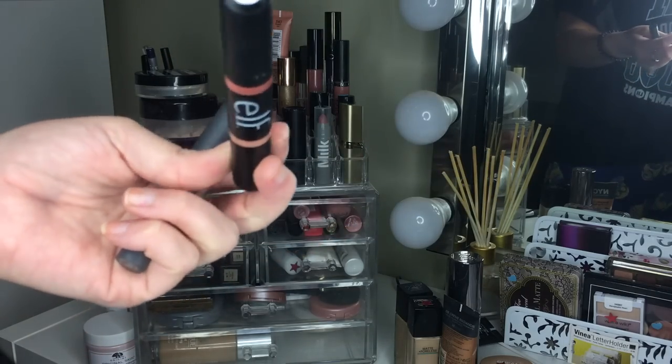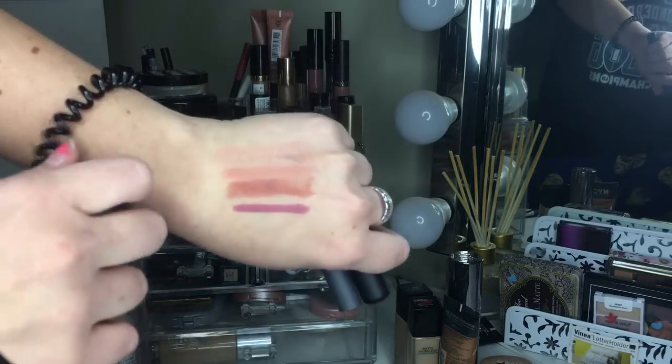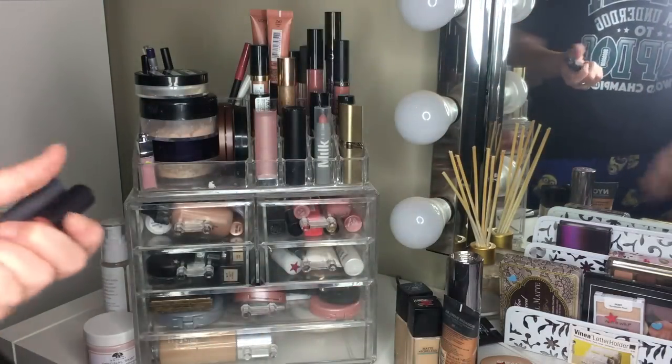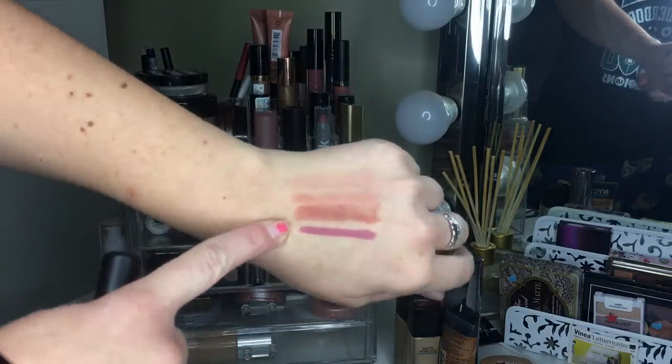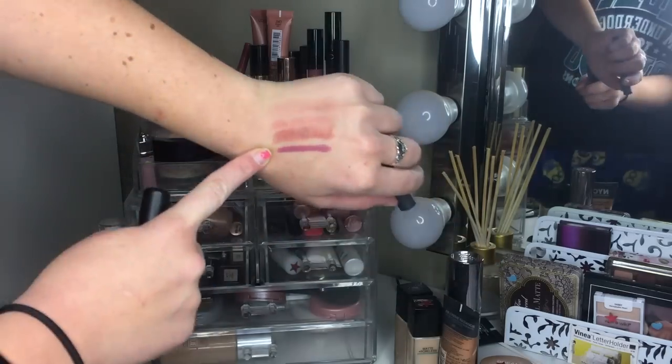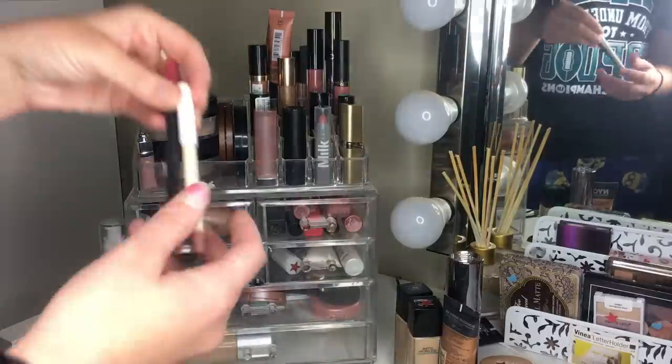The next lip pencil is the ELF Night Today duo in 'Need It Nude' — I really like that one so I'm keeping it. The last one is Bite Beauty in Pastille, and I'm keeping that too. It's a really unique shade that I don't have anything like, so it's staying.